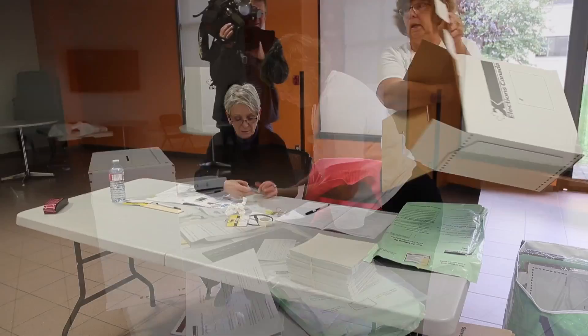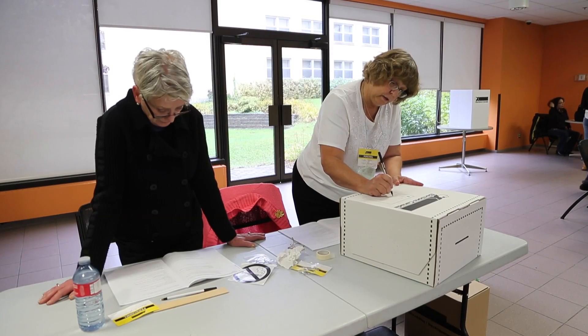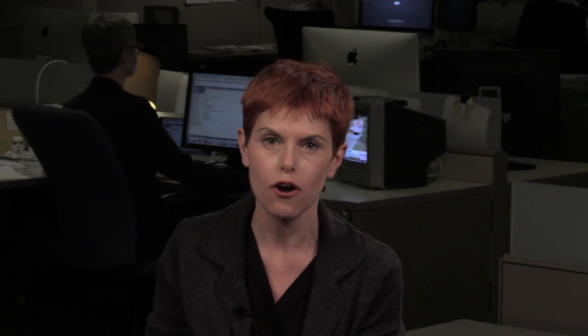That can be anything from a utility bill to a library card to a school transcript — anything that has both your name and your address on it. The elections people will also accept printouts of electronic bills, which is good for people that have now switched to electronic versions of all of those things.